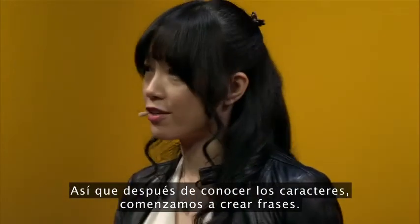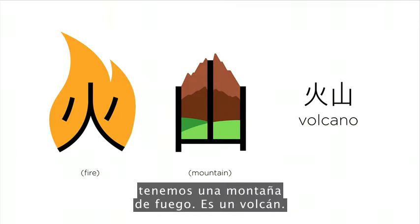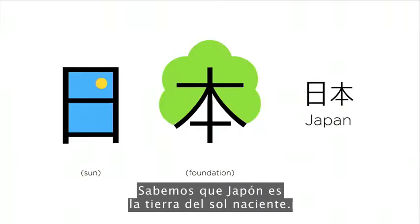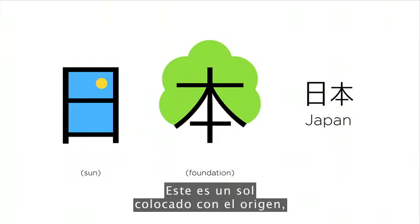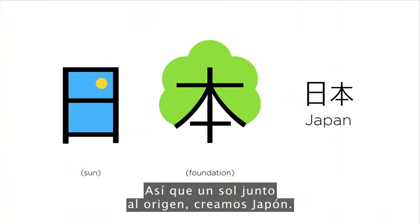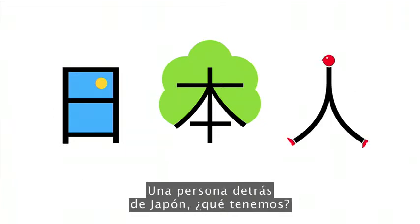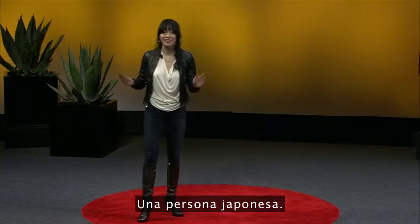After we know the characters, we start building phrases. For example, the mountain and fire together give us 'fire mountain' — it's a volcano. We know Japan is the land of the rising sun. This is the sun put together with 'origin,' because Japan lies to the east of China — so sun and origin together, we built 'Japan.' A person behind Japan — Japanese person.